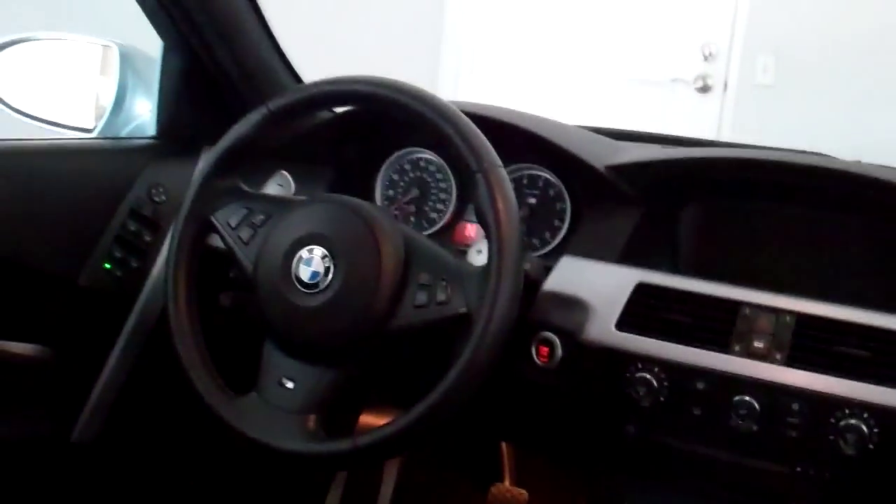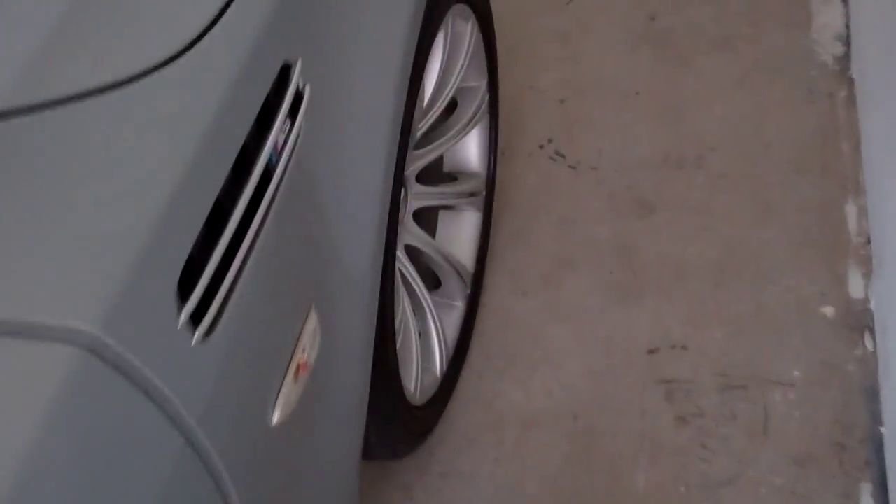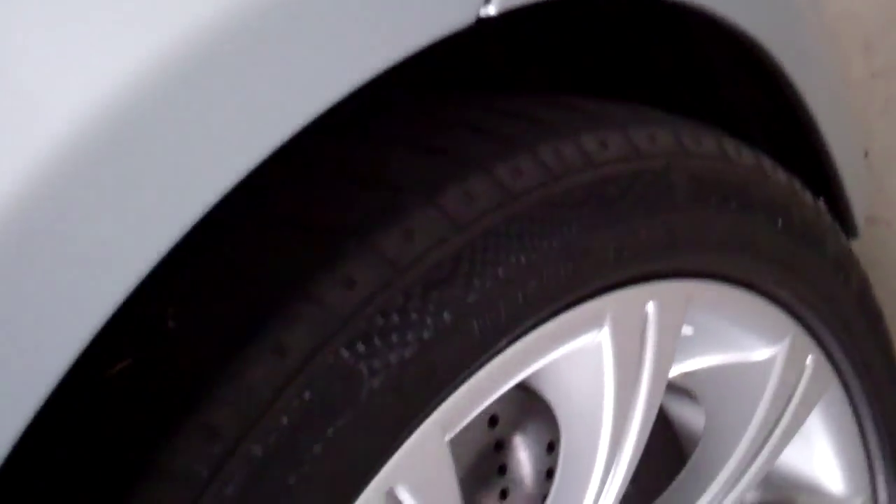Everything is Zeno'd inside. And the Ferrari too — the mats are vacuumed, the inside of the windows are cleaned. We did a beautiful job. Looks superb. Got some more Zeno stuff on the tires.